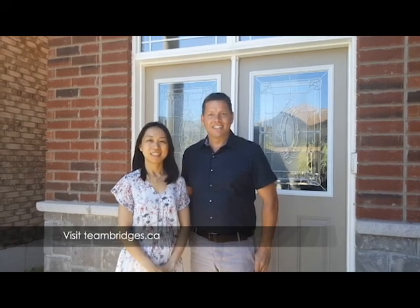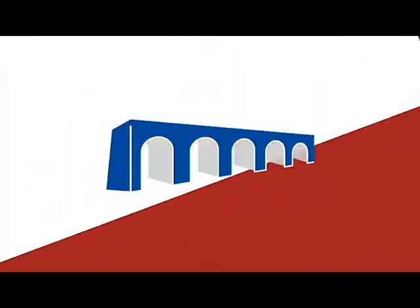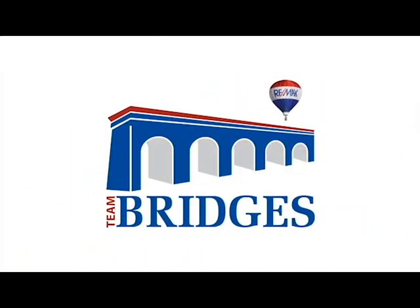Thank you for taking the time to watch our video of 118 Chartwell Circle, currently for sale here on the mountain in Hamilton. Remember to follow us on YouTube, or you can also check us out at teambridges.ca. Thank you.